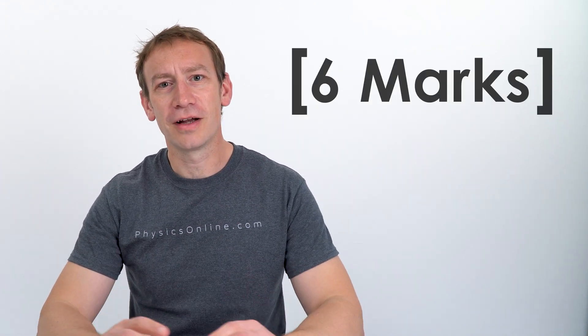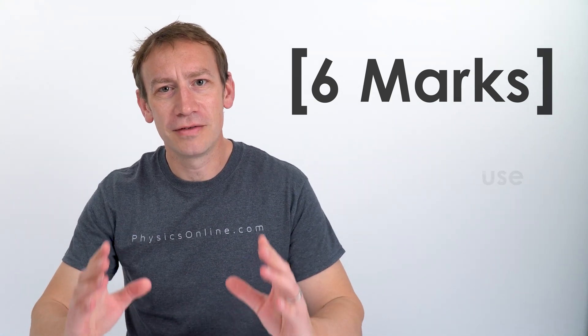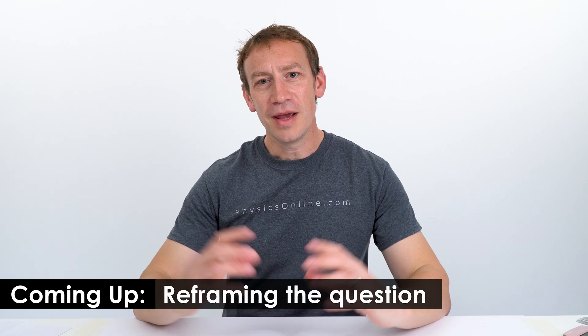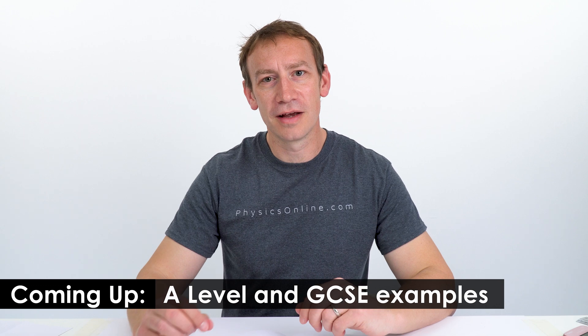Most students struggle with the six mark questions and in this video I'd like to show you a technique that you can use to get much better at these type of questions. My name is Lewis Matheson from Physics Online and the techniques I'm going to talk about can be used across all subjects, in particular science, and I've got some examples from both GCSE and A level physics.